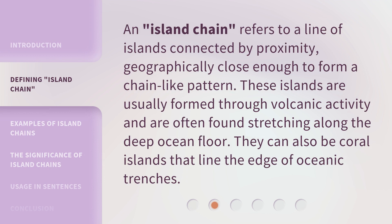An island chain refers to a line of islands connected by proximity, geographically close enough to form a chain-like pattern. These islands are usually formed through volcanic activity and are often found stretching along the deep ocean floor. They can also be coral islands that line the edge of oceanic trenches.